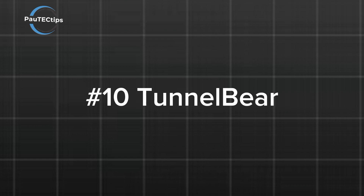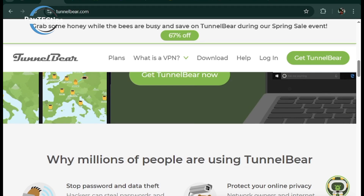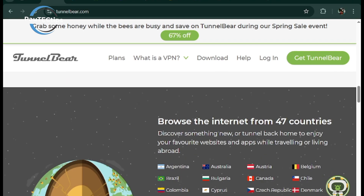Starting off at number 10 is TunnelBear VPN — the cutest VPN out there. It's beginner-friendly and offers solid security, but its free plan is capped at just 500 megabytes per month, making it great for light browsing but not for streaming or heavy use.